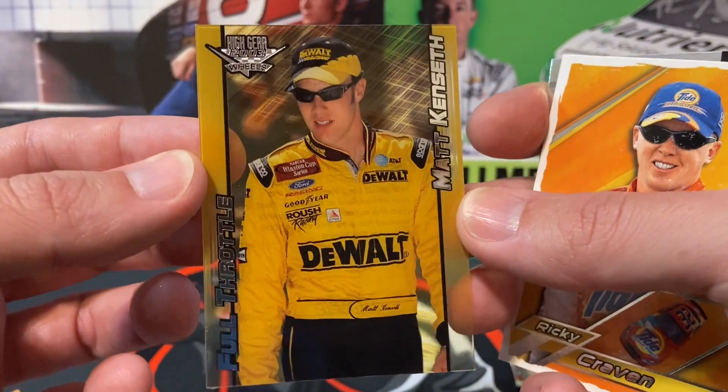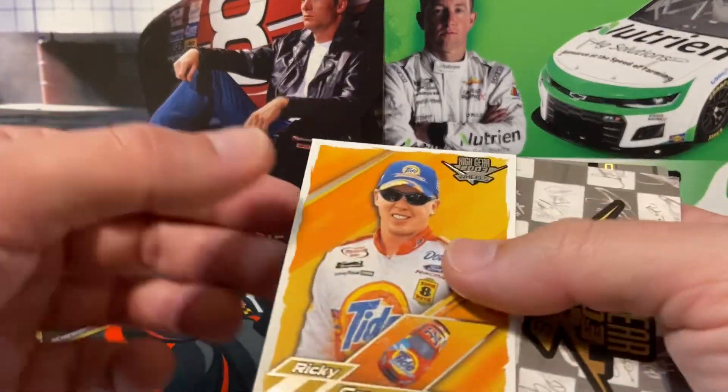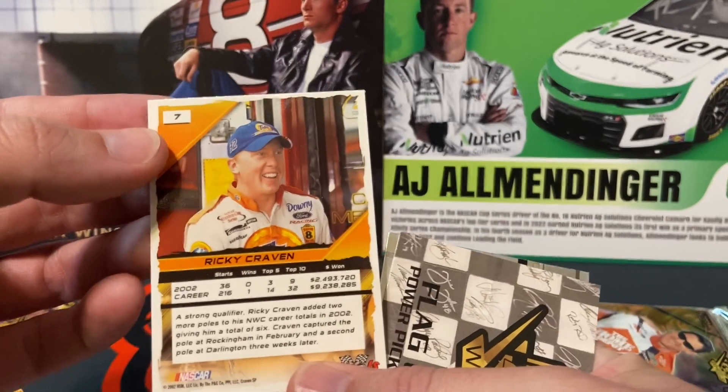Acetate Full Throttle — Matt Kenseth. Love the acetate cards. We have another bricked one — Ricky Craven. There's the back.